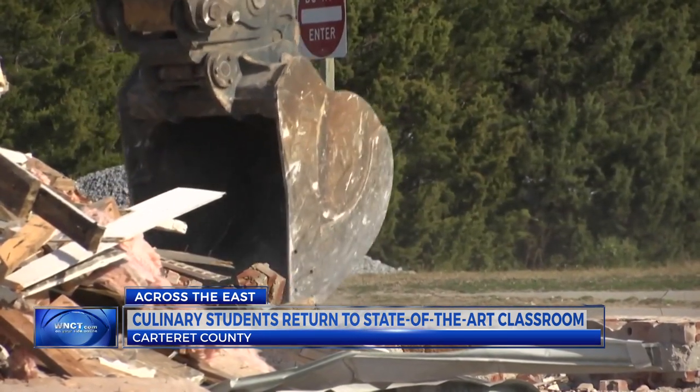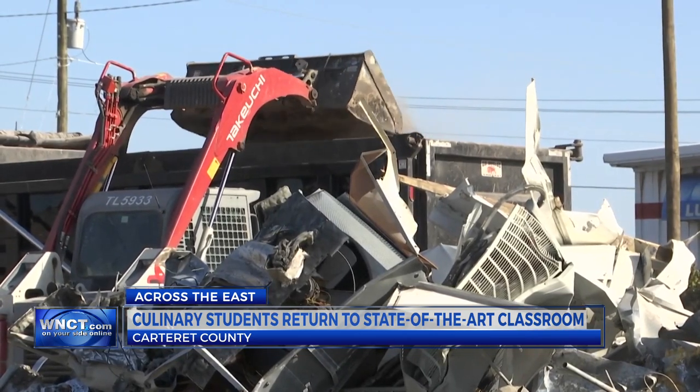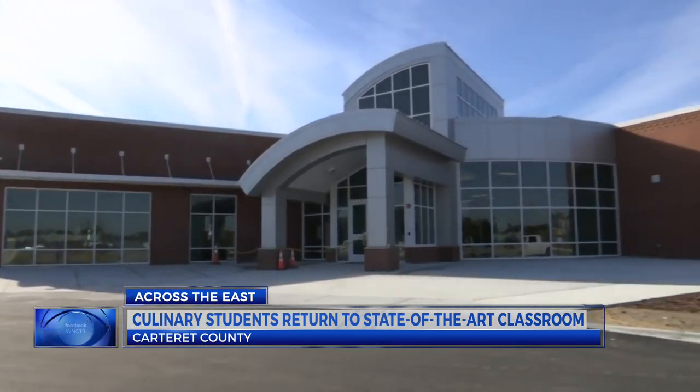It's the first new construction at Carteret Community College in more than a decade. A project five years in the making is almost complete. Carteret Community College is tossing out the past and looking to the future with its hospitality and culinary programs.